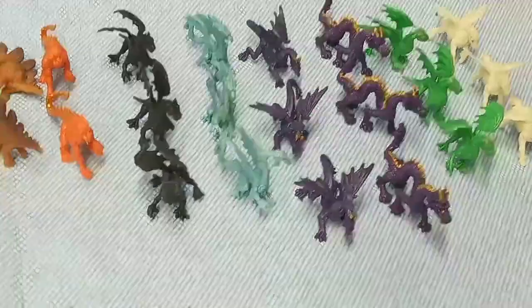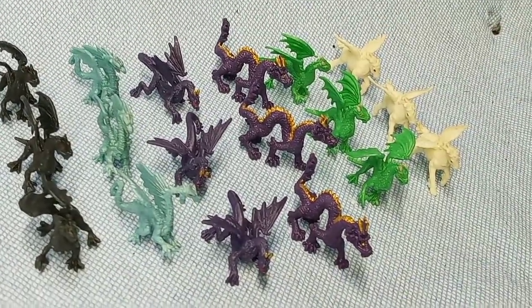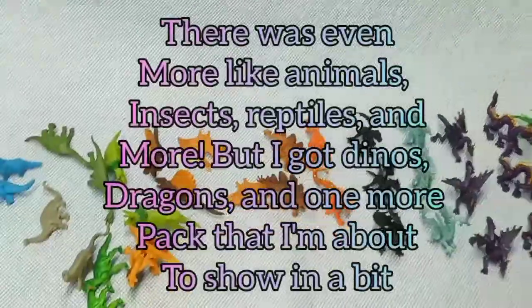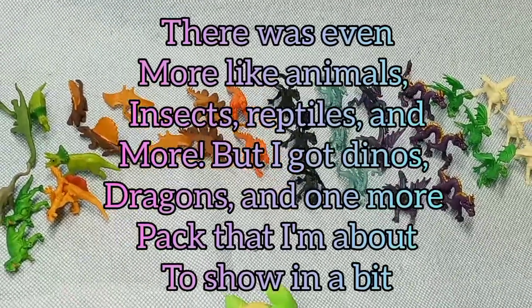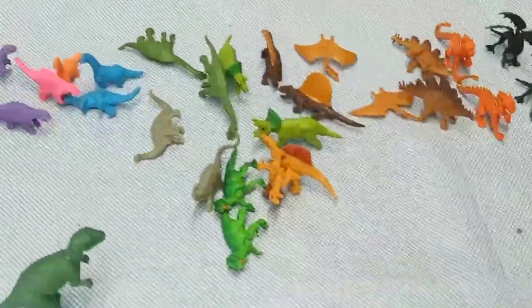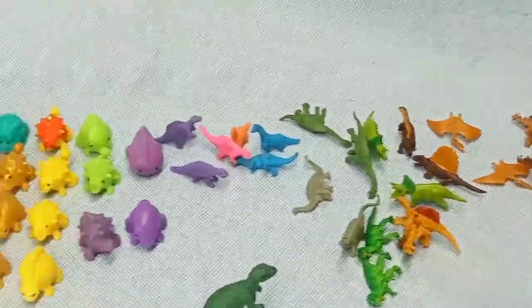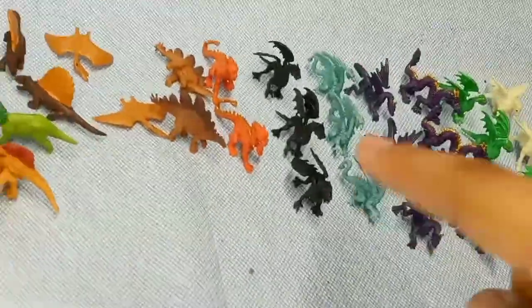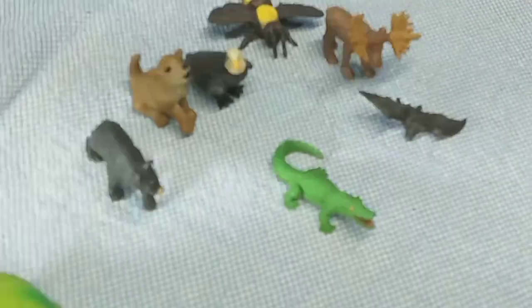There was also a set with dragons and I got them too. As you can see, there are different colors, sizes, and shapes. They came with unicorns as well — so there were dragons, dinosaurs, and unicorns. I decided to get them all because they look really nice. I also got all of this stuff at Michael's.